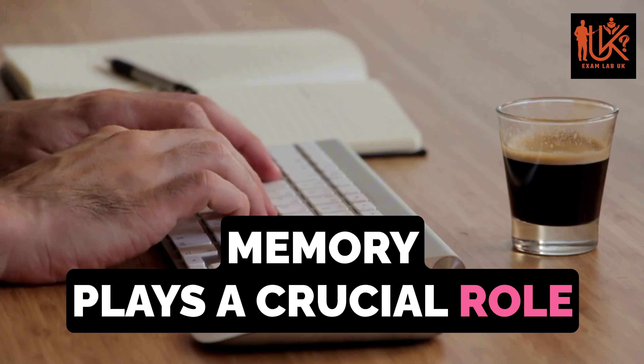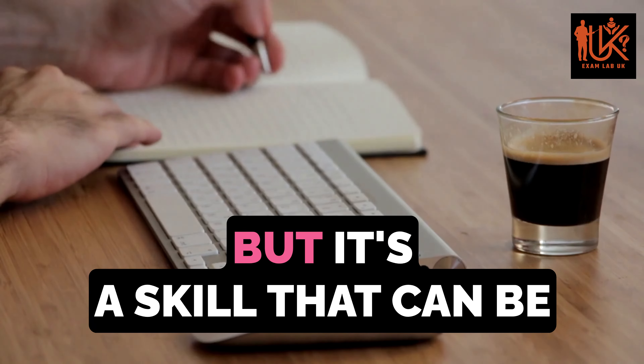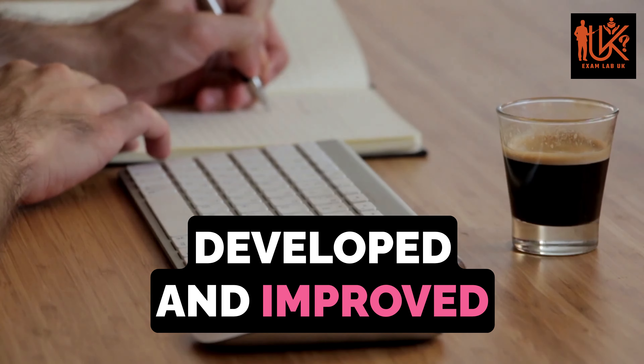Memory plays a crucial role in learning and retaining information, but it's a skill that can be developed and improved with practice.